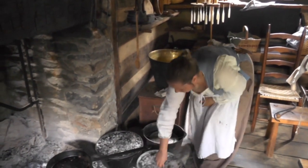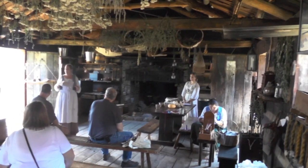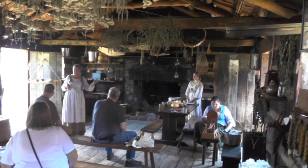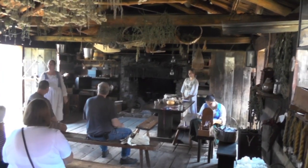I cook here every Tuesday. The fort's open seven days a week, but I'm here on Tuesdays. We've kind of picked Tuesday as my day to cook. We've been pretty busy on Tuesdays — we've had a pretty good crowd.